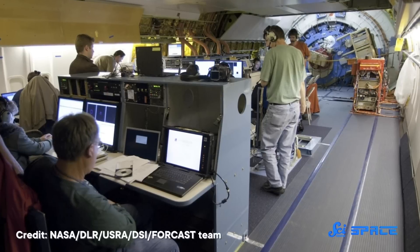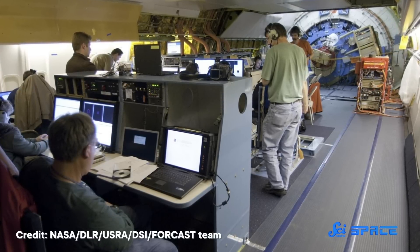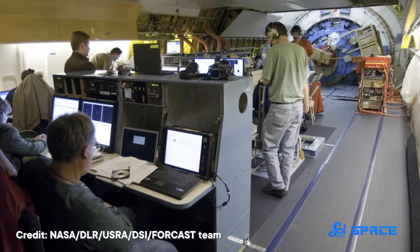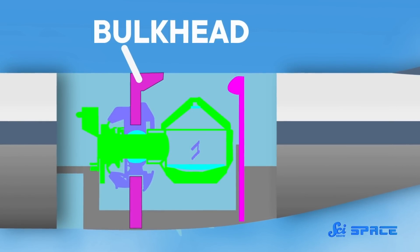That mid-flight hole came with its own suite of challenges, like the threat of exposing the crew, the scientists, and their delicate instruments to low-pressure, negative 40-degree air whipping past the plane at 80% the speed of sound. The solution was to build a 74-centimeter-thick bulkhead to separate the telescope from the rest of the plane. But the bulkhead couldn't be a solid piece of metal — if it were, light couldn't get from the telescope on one side to the instruments on the other. So on top of helping SOFIA handle huge swings in temperature and pressure, the bulkhead had a tube running down the center that let light through, but not let air in or out.